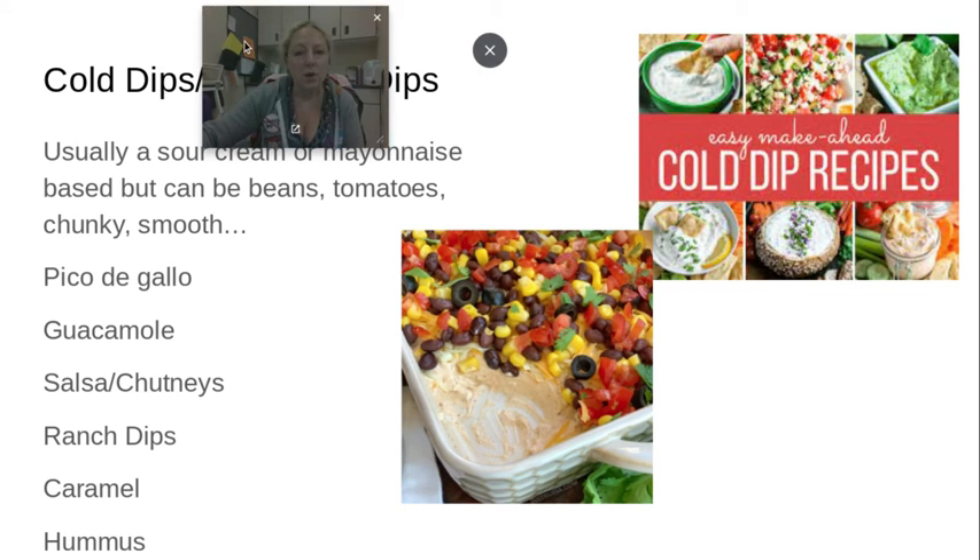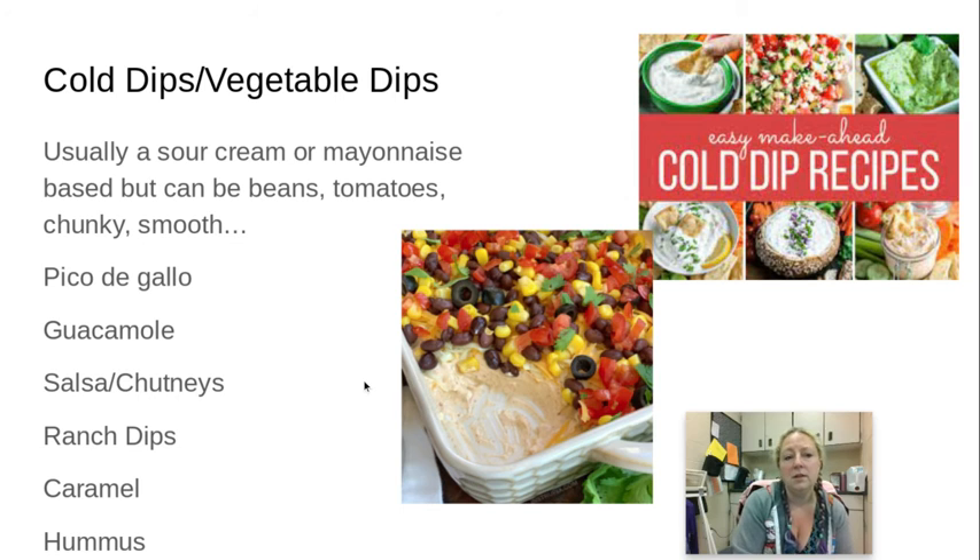When it comes to cold dips, a cold dip is typically sour cream or mayonnaise-based. But these can also be beans or tomatoes — they can be chunky, such as a variety of salsas or chutneys. They can be smooth like guacamole. Ranch dips that you might dip vegetables, chips, or bread items into are also common.